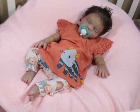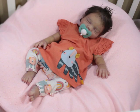Hello Lolas! Welcome back to my channel. So I'm back here with Prototype Billie, and as you guys know, she is from Silicone Studio.